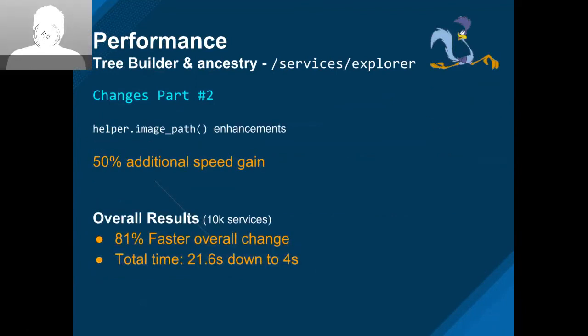Nick wasn't happy with only 60% faster, so he worked on image path enhancements — looking up the icons for the service — which made it 50% faster. The end result was 81% faster service screens, which on raw hardware is 22 seconds down to 4 seconds. We kind of needed this screen to be a little faster — this is about 10,000 services. We are working on ramping it up to closer to 50,000 services to see how that works, but at least we got a good win of 81% faster.